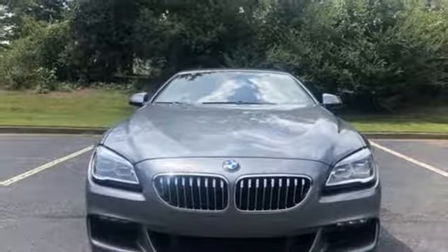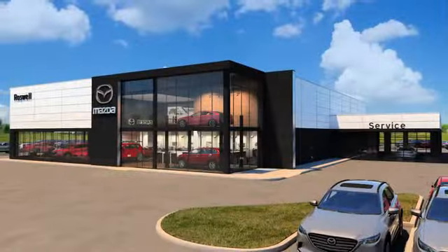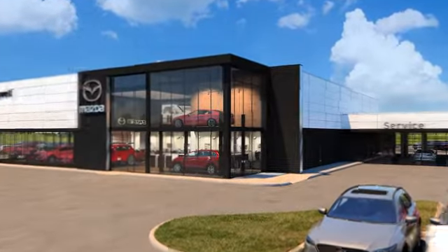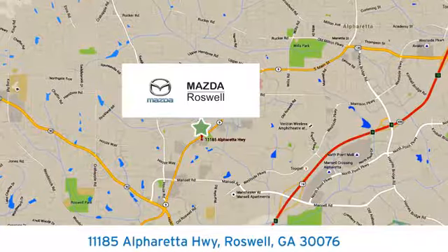You'll never know until you try. Test drive it today. For your cure for the common commute, visit today. We're conveniently located at 11185 Alpharada Highway in Roswell, Georgia. We'll see you next time.